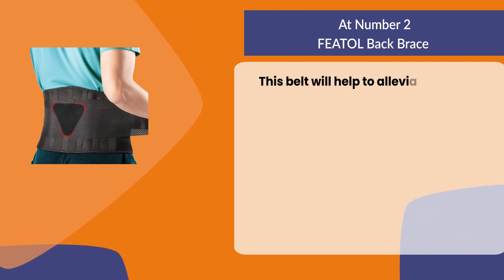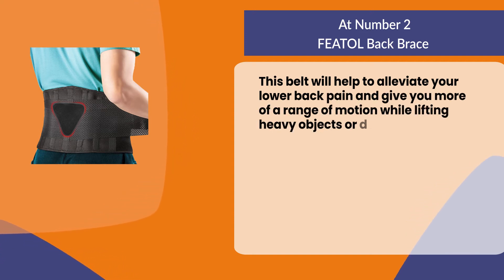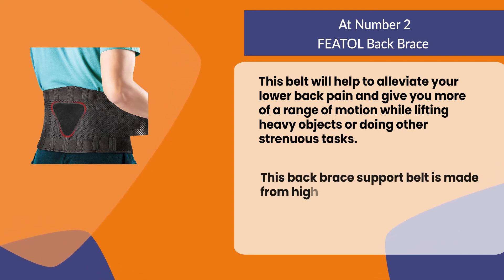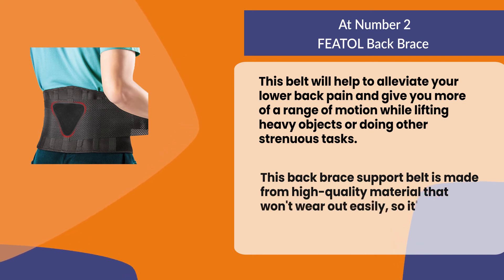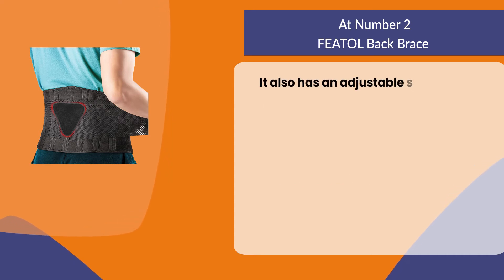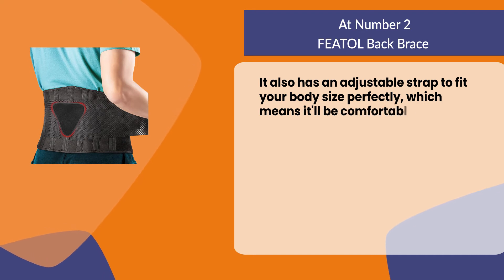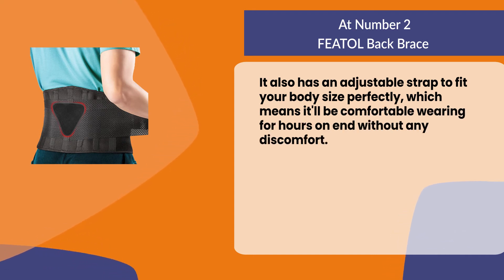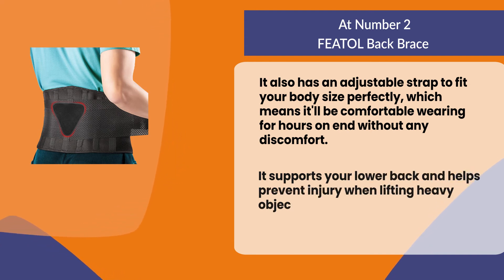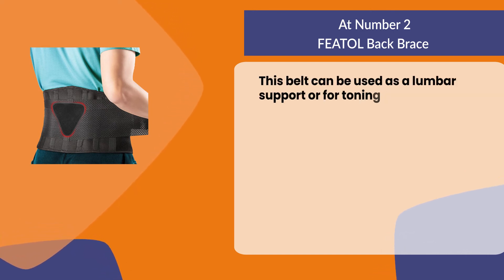At number two, Fetal back brace. This belt will help to alleviate your lower back pain and give you more range of motion while lifting heavy objects or doing other strenuous tasks. It is made from high quality material that won't wear out easily, so it's perfect for long-term use. It also has an adjustable strap to fit your body size perfectly, meaning it'll be comfortable to wear for hours on end. It supports your lower back, helps prevent injury when lifting heavy objects, and can be used as a lumbar support or for toning the muscles in your core region.